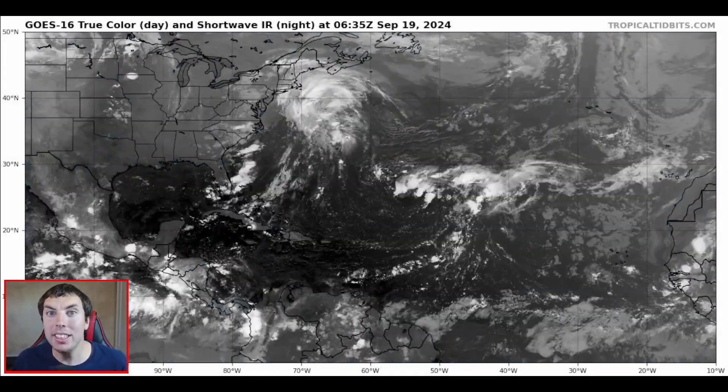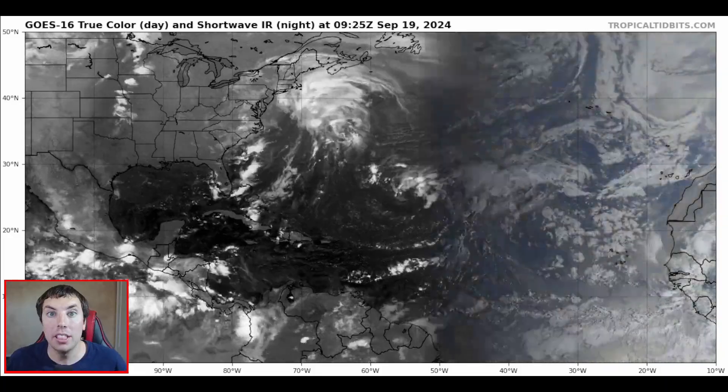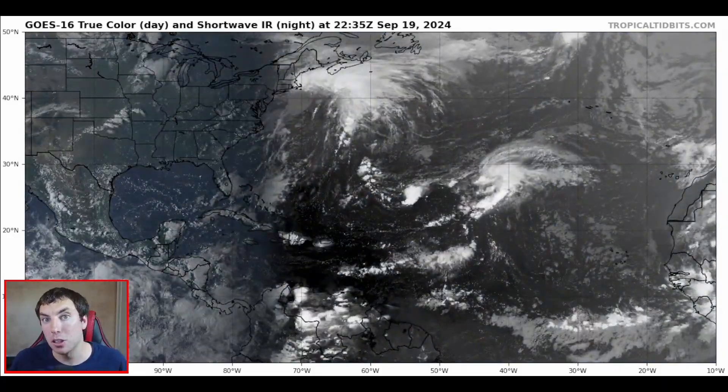Good afternoon everyone, it's David Schlotthauer here with another detailed tropical weather outlook and discussion for Thursday, September the 19th, 2024.